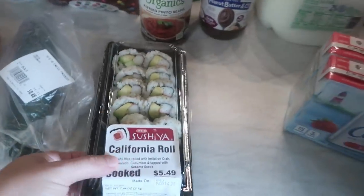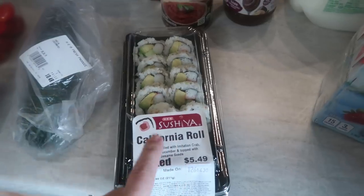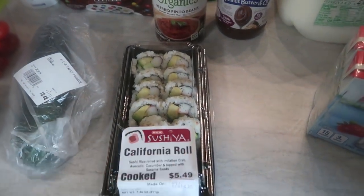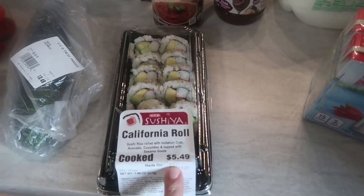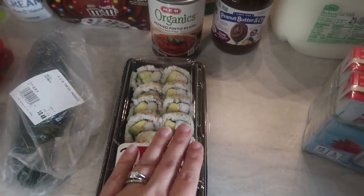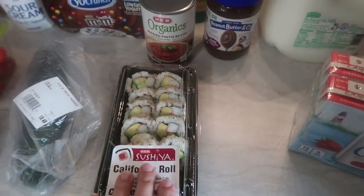Speaking of kiddos, we did spend a little bit of our budget on sushi. My daughter Pearl loves sushi — this is not something we pick up for her all the time. It was $5.49, but since it is the weekend and we were at H-E-B, I figured I would go ahead and get her lunch for tomorrow.